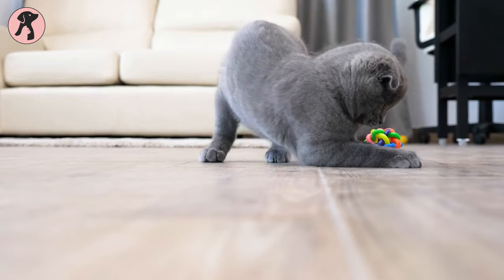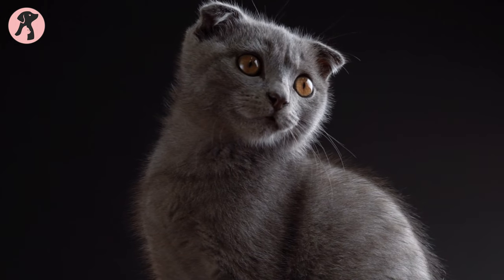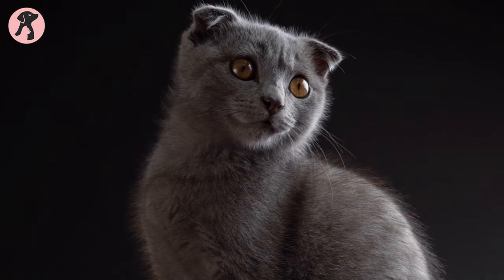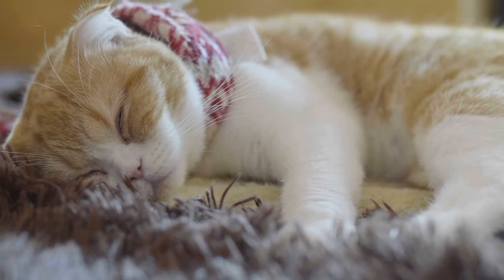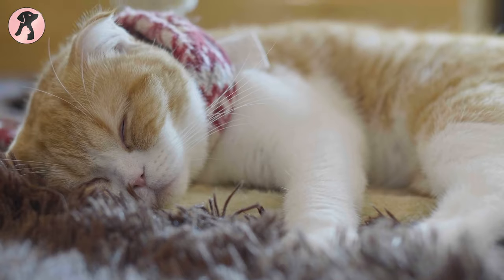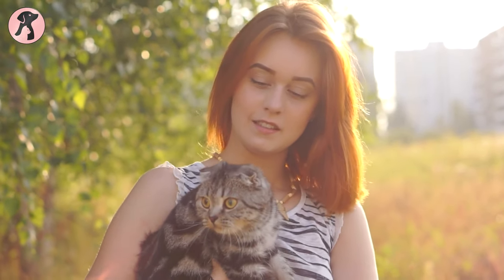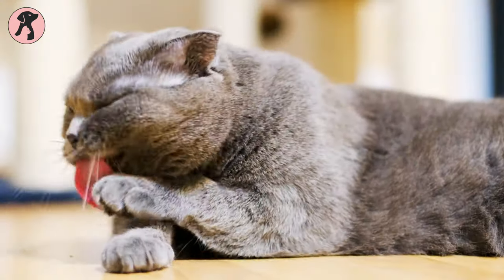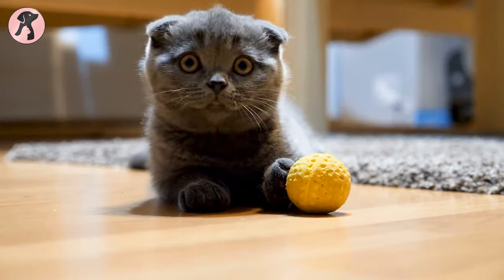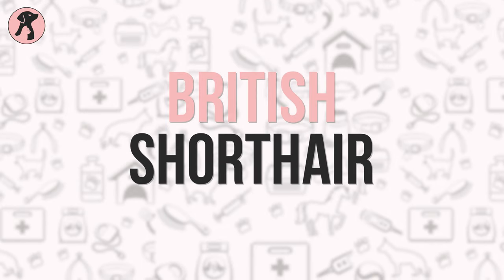The Scottish Fold is an uncommon but one of the most popular breeds of cats. Just like the unique name, this cuddly cat breed has folded down ears which are not seen in other cat breeds. Scottish Folds originate from Scotland and come in various colors. This small-eared cat breed is easy to care for and easily adapts to any climate or with other animals. They also love to play with their owners.